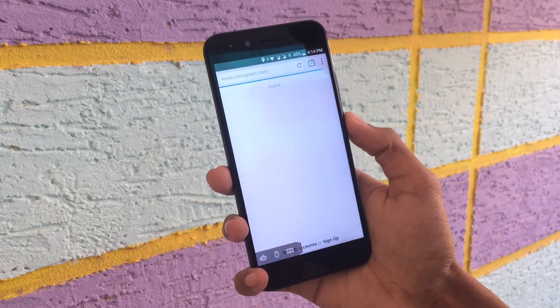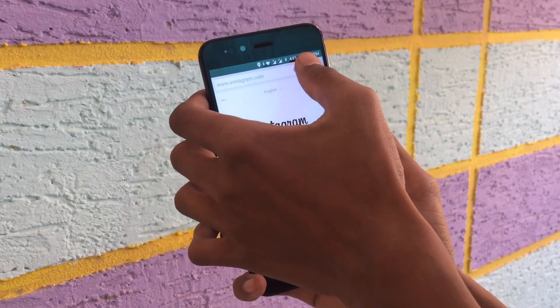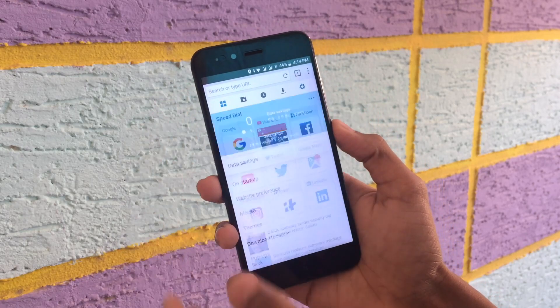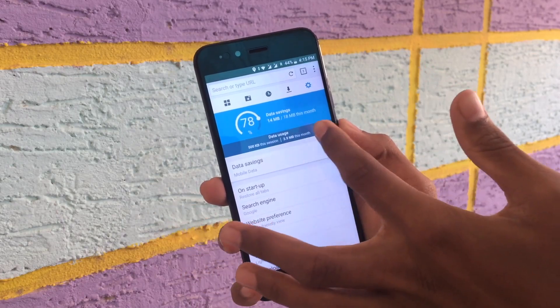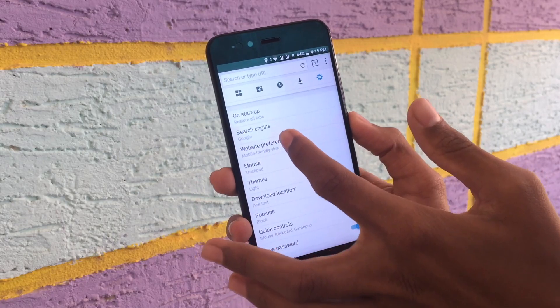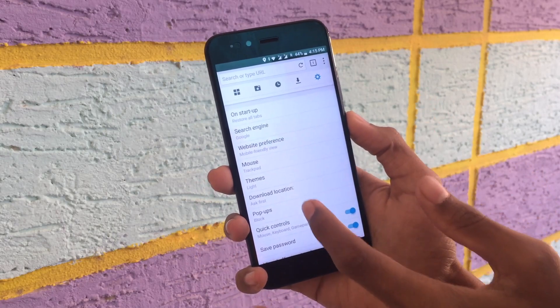How fast is it? I think there will be a little delay on Chrome. We will load a web page on Chrome. We will click here. Here we have data saving mode. There are options and general settings here.